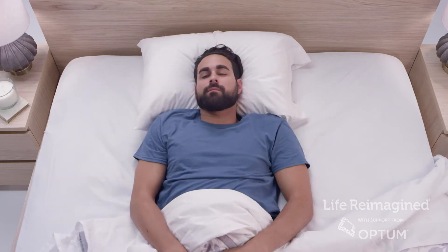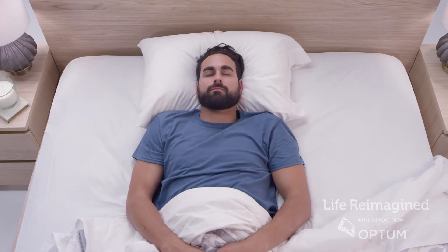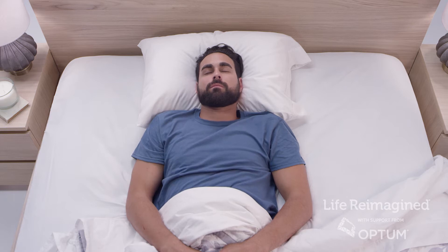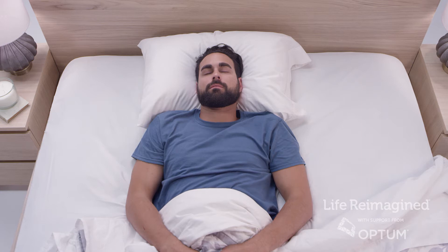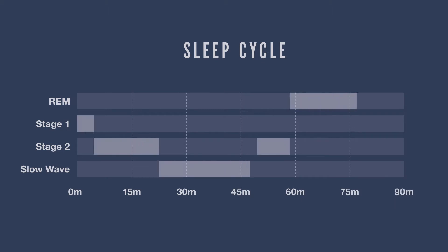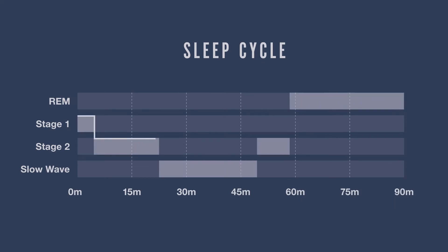But when you settle down to sleep, your mind and body begin an amazing transformation and enter a multi-stage process that's essential for memory and learning, health and wellness, creativity, and more. If you were to watch someone sleeping over a period of time, you'll notice a repeatable pattern that happens approximately every 90 minutes — and this pattern represents a cycle of sleep.